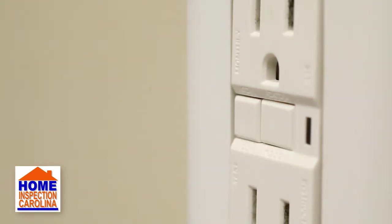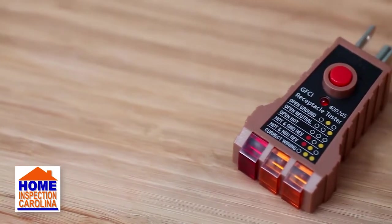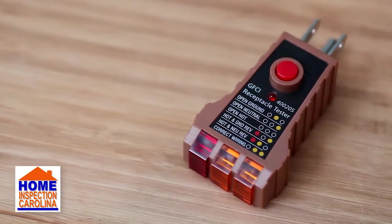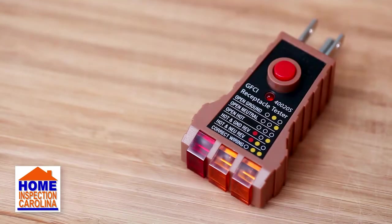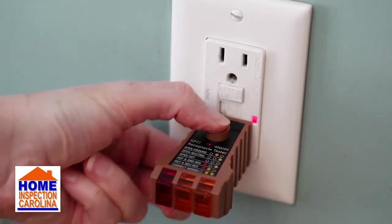If you have questions about which requirements apply to your home, please give us a call. It is recommended that you test your GFCI outlets each month, because over time their circuitry can wear out. To test your outlets properly, you need a GFCI outlet tester.